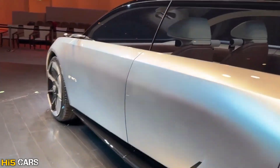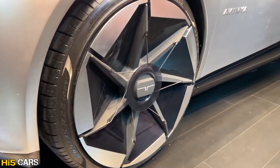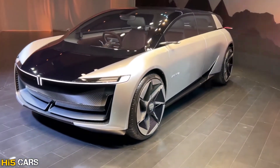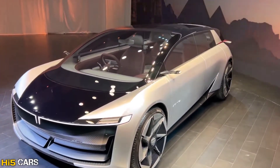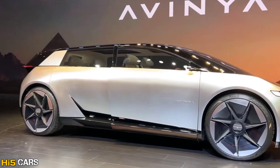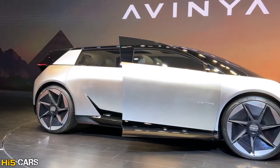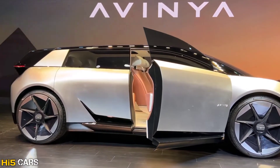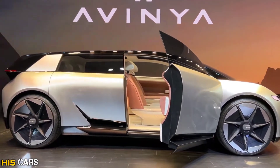Tata has new patented disc brakes and there are many unique arrow-blade designs on the wheels with super sustainable materials. For the doors, you can unlock and open them — they are butterfly doors.